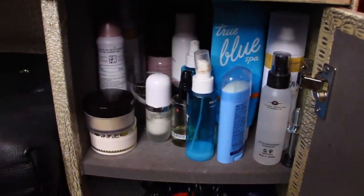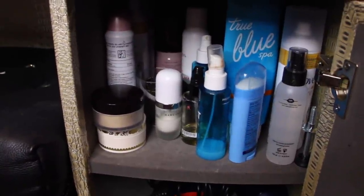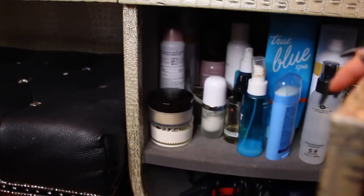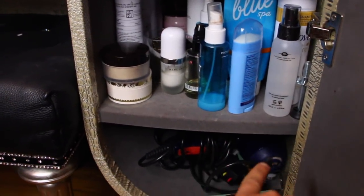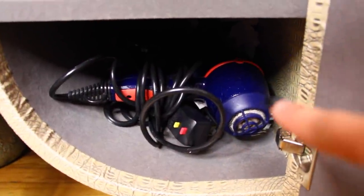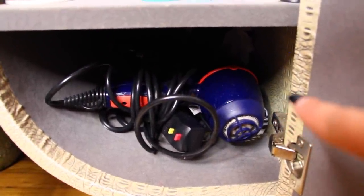I just have to hold the camera because it's really difficult trying to angle it. But this little section here has a shelf in it, so it gives two separate compartments. In the bottom unit I just have my blow dryer — this is where I keep my blow dryer.